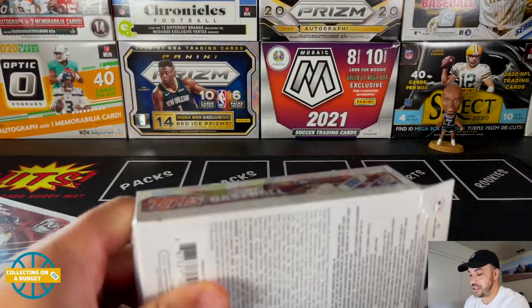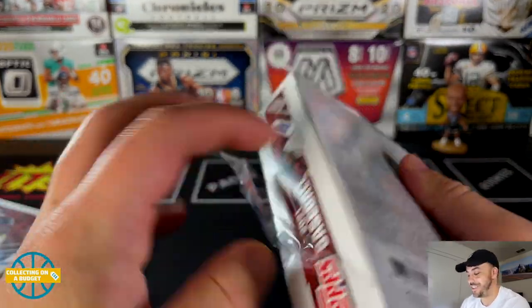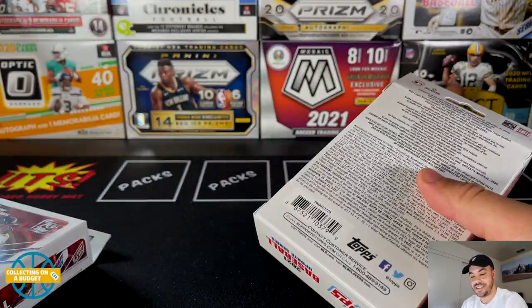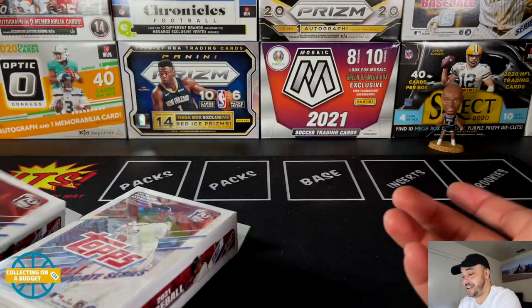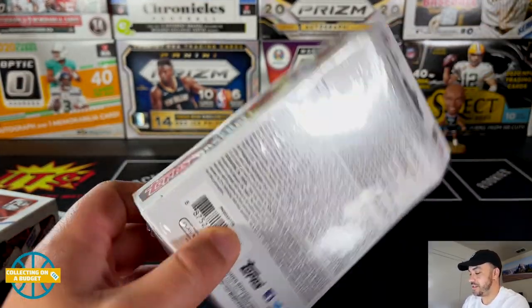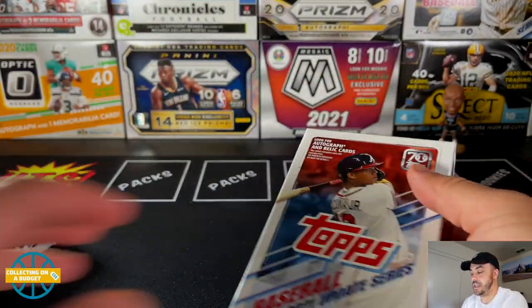I'm not going to take too much time with the intro — some of my intros are a little longer than others. Once I start talking I can't stop, but that's what I like. I like talking about cards, that's why I started the YouTube channel about cards.